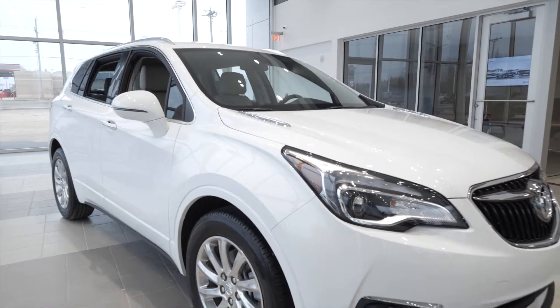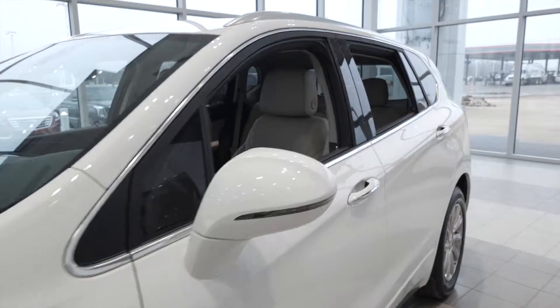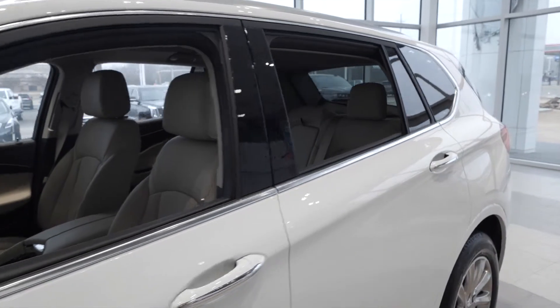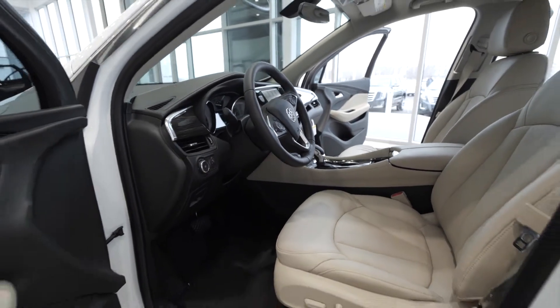The Buick Envision is where versatility meets style. This roomy five-passenger two-row SUV has a ton of standard equipment that Buick has become known for, with luxury amenities that elevate this SUV above its competition.